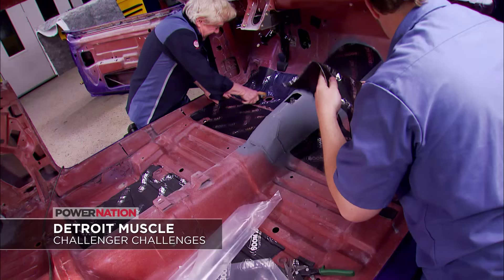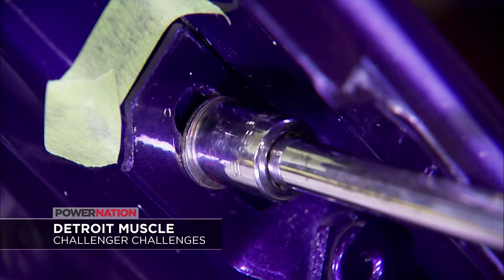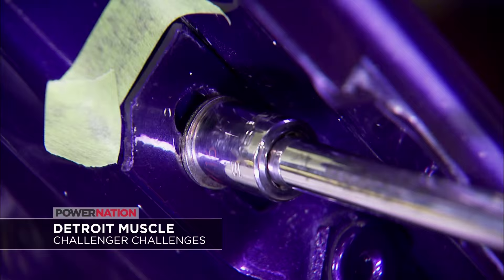Then Detroit Muscle has insider tech on how to salvage an expensive grill on our Challenger, plus the right way to reassemble bright work. We'll have all of that this week on Power Nation along with Randy Borcherding and Raytona. And while you're here, check out our news show on the web, Power Nation Daily.